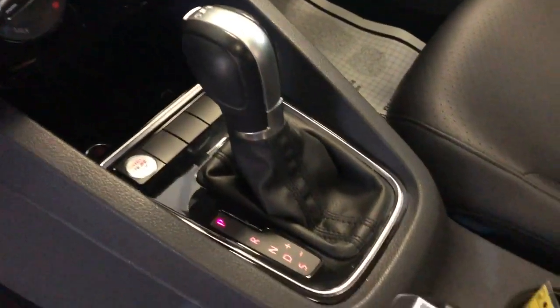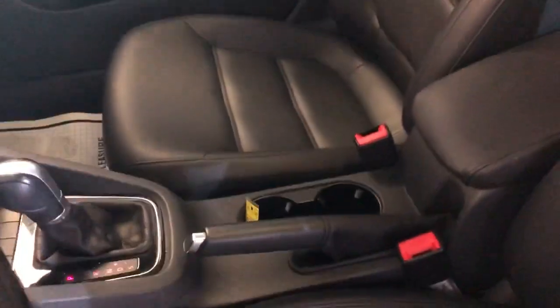Automatic transmission, push start button, it's got extra keys, your manuals are in the glove box. Sunroof, clean headliner, non-smoking, no odors inside.